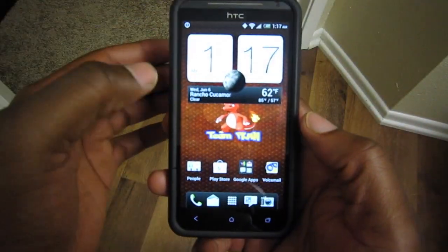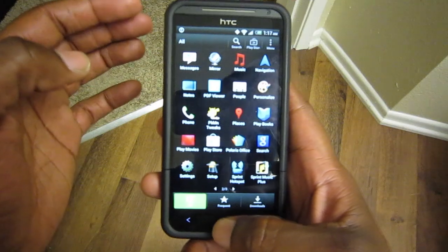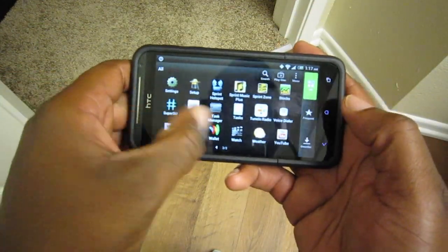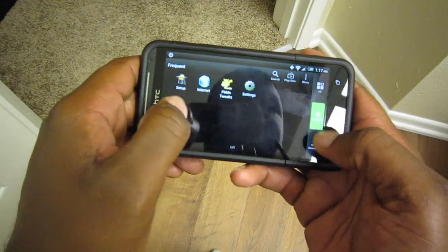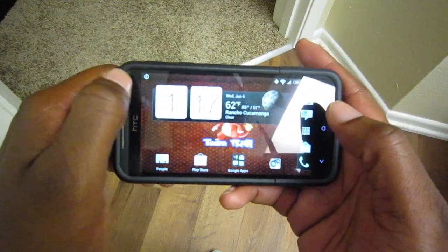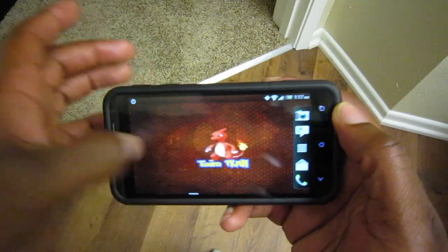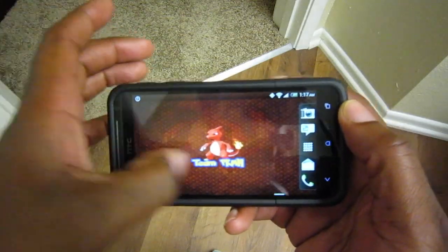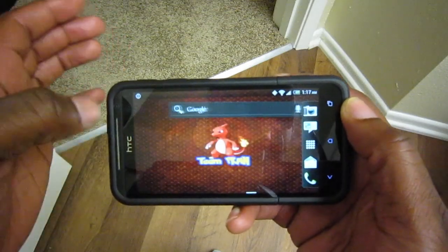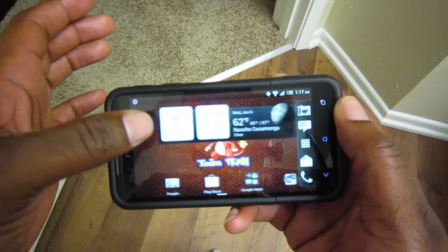Another big thing I like about the Carmelion ROM is the ability to go into landscape mode in the app drawer — that's something I like a lot. I missed that coming from the Epic 4G Touch and all the great ROMs on there. Actually, you can go landscape throughout the whole ROM, so that's even better.